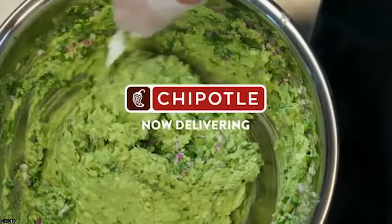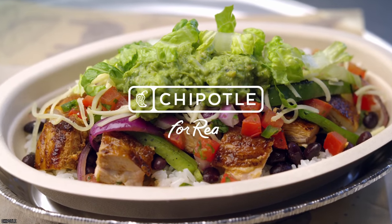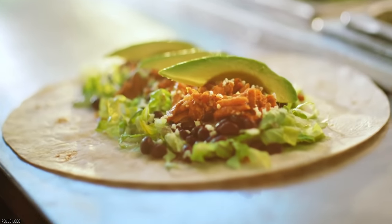Another tip: ask for it on the side — they tend to give you more guac on the side than if they put it on your burrito. Who needs meat when you've got free guac?